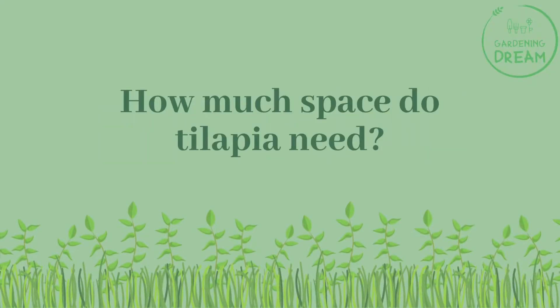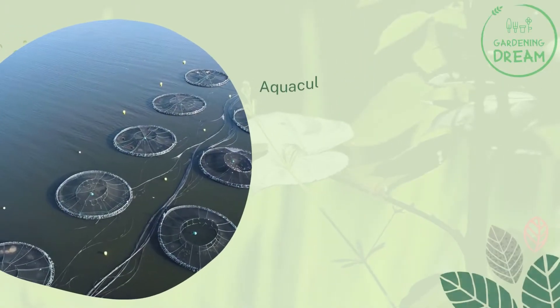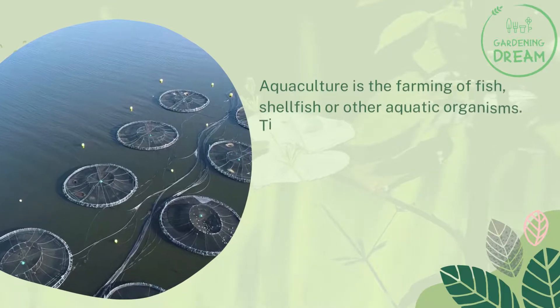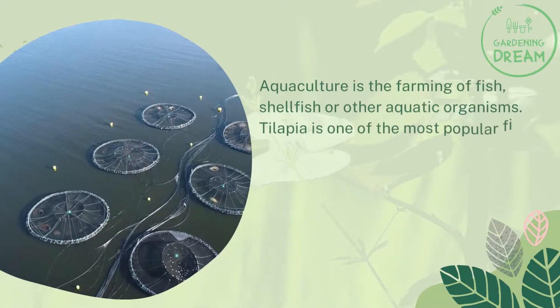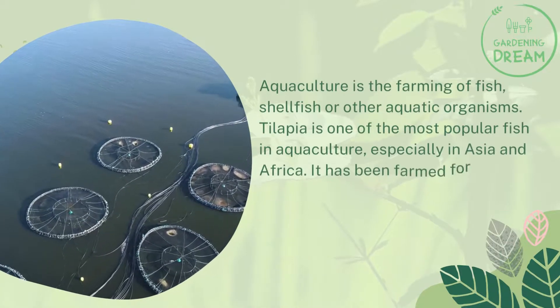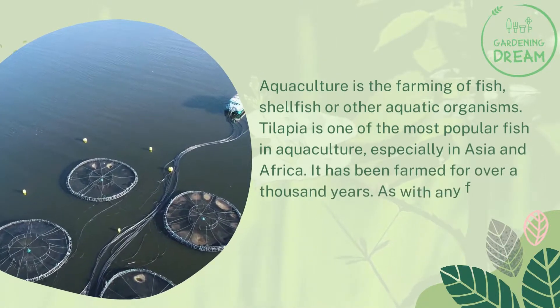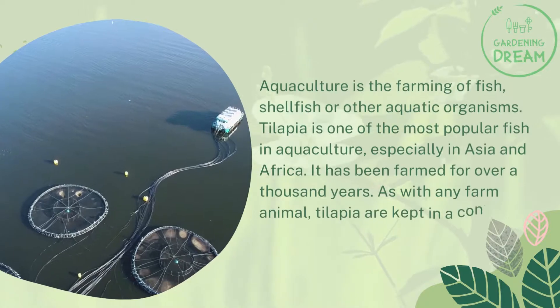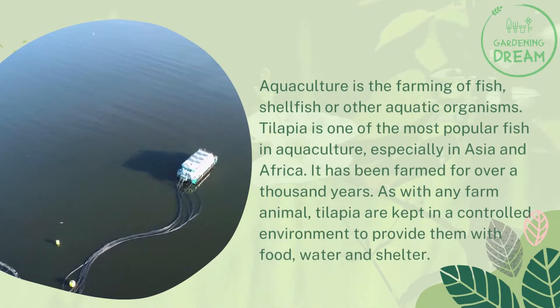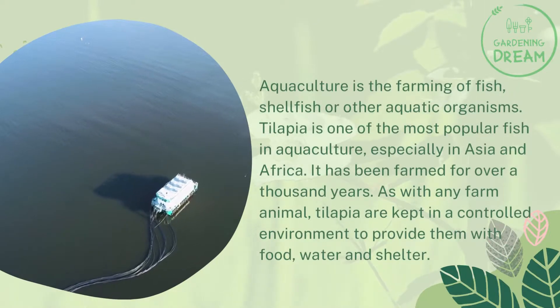How much space do tilapia need? Aquaculture is the farming of fish, shellfish, or other aquatic organisms. Tilapia is one of the most popular fish in aquaculture, especially in Asia and Africa, and has been farmed for over a thousand years. As with any farm animal, tilapia are kept in a controlled environment to provide them with food, water, and shelter.